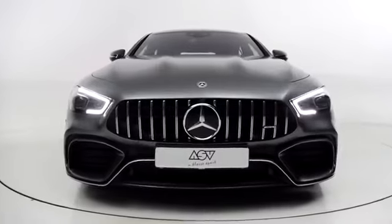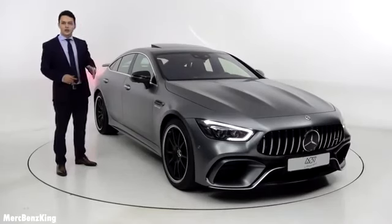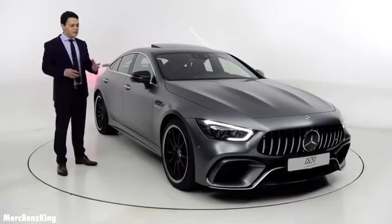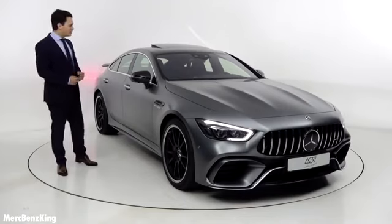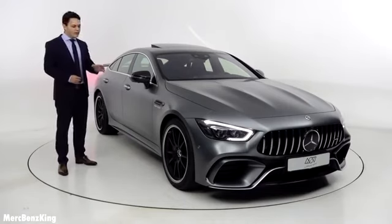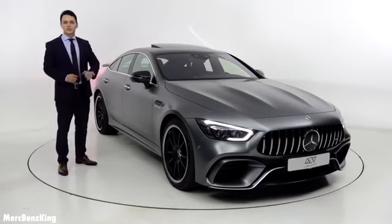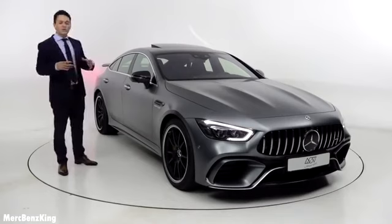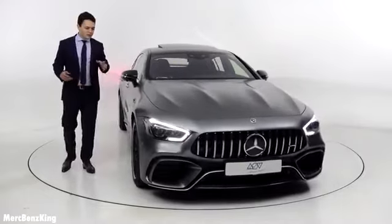Now we are here with the Mercedes AMG GT 63 S four-door coupe. In this video I will also show you the exterior and interior, and we will take it for a drive. It has a 4-liter V8 engine with 639 horsepower and 900 Nm of torque. I will show you the complete characteristics of this car.